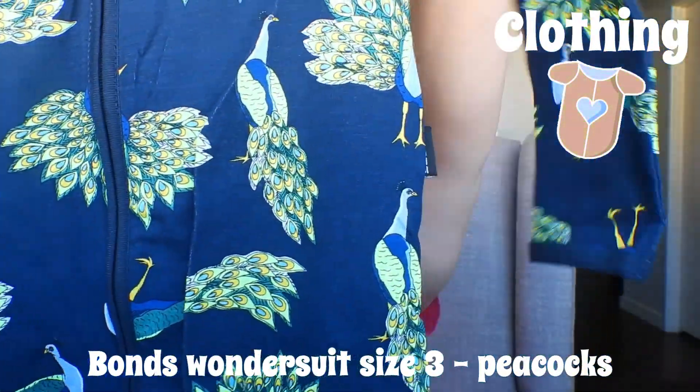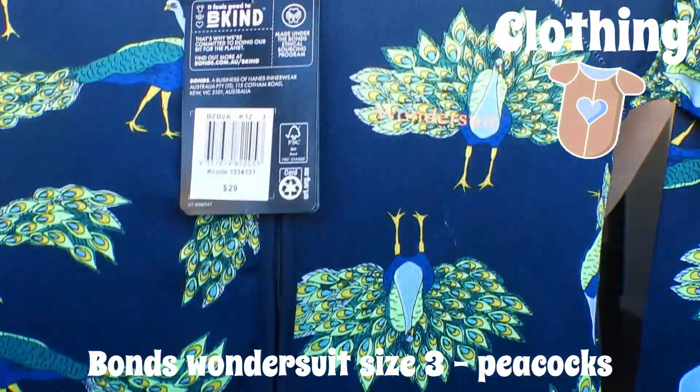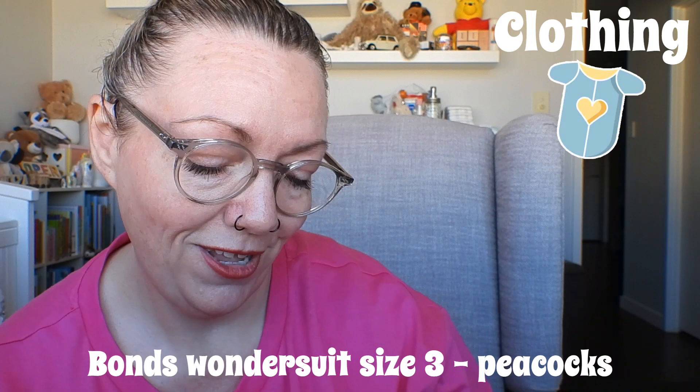Mama paid $33 for this! Oh well, is what it is. I think I went a bit crazy on the Bonds. I can tell some of this is from Best and Less too. This is a size three with peacocks — fluoro green accented peacocks. That was $29. There's also a dragonfly. It's just a zip wonder suit, Bonds, two-way stretch fabric with a cozy cuff and foot cuff — not hand cuff. Cute!